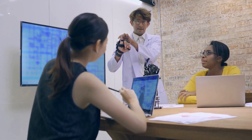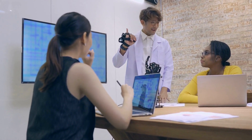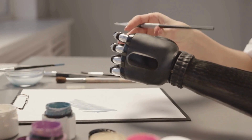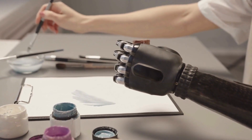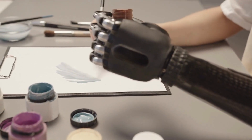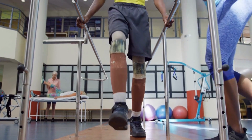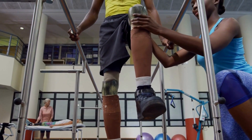Until recently, prosthetic devices could offer simple tasks, such as opening and closing the hand and arm. But it became more and more complicated when trying to do more complex tasks, such as rotating the wrists, the knees, or individual fingers. This proves to be a real challenge because the muscles that move such structures are no longer there.